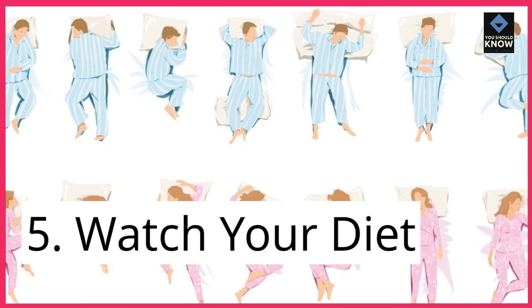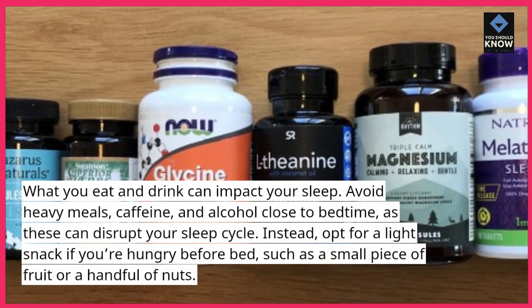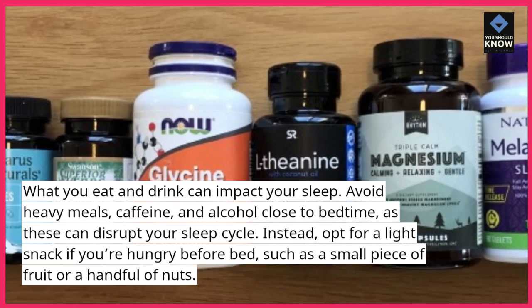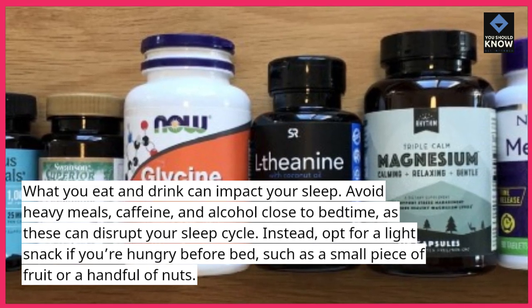5. Watch your diet. What you eat and drink can impact your sleep. Avoid heavy meals, caffeine, and alcohol close to bedtime, as these can disrupt your sleep cycle. Instead, opt for a light snack if you're hungry before bed, such as a small piece of fruit or a handful of nuts.